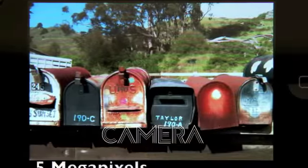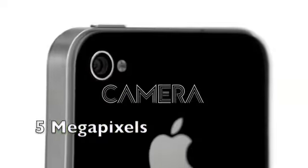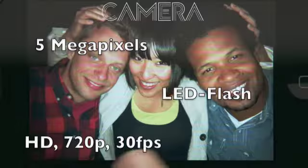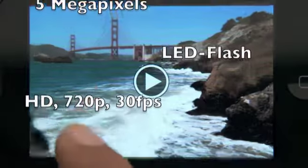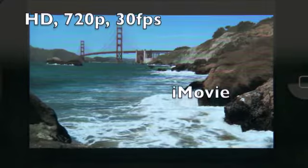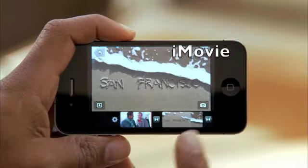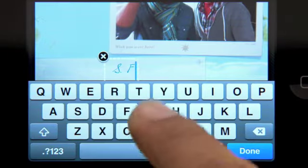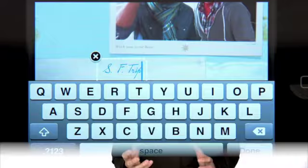Pictures taken with a 5 megapixel camera look amazing, and there's an LED flash so you can take photos in low light. The camera also captures full 720p high def video at up to 30 frames per second. Not only can you record great video, but you can also edit your video right on your iPhone with iMovie.